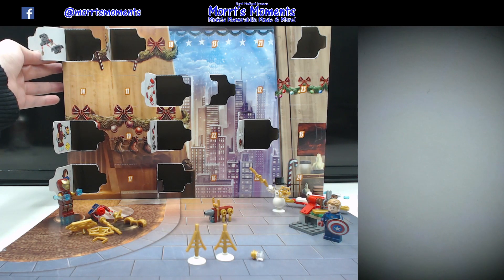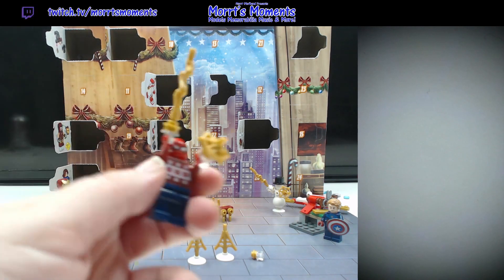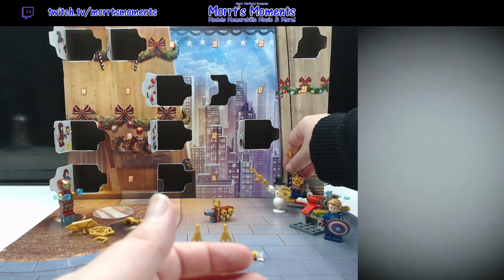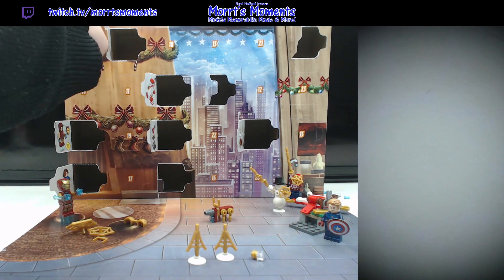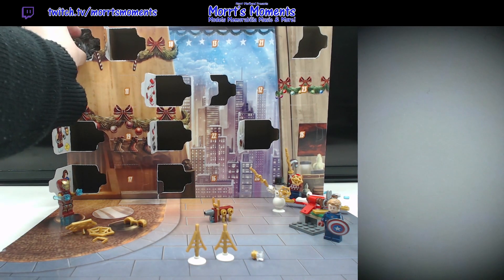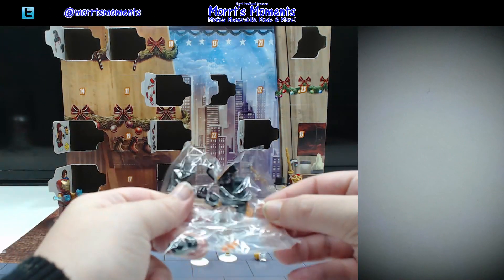It's a minibuild, and I have no idea once again what it is. Let's see — got a lot of black here and a little bit of orange, so some flame pieces.